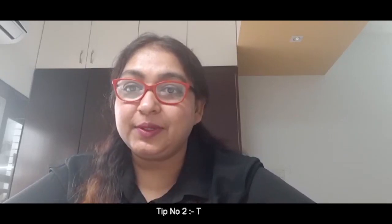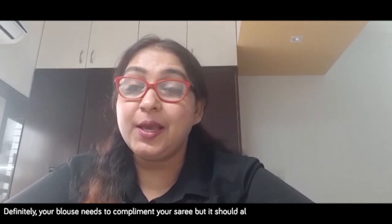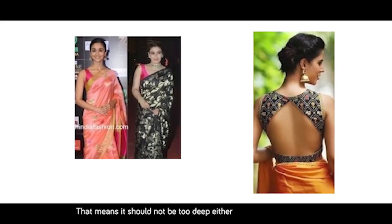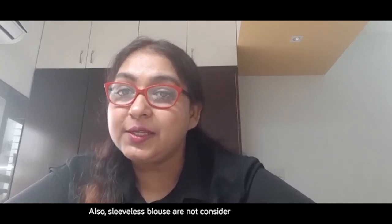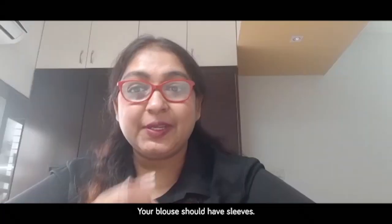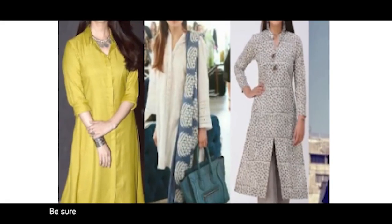Tip number two: the blouse. Your blouse needs to complement your saree, but it should also cover the maximum part of your body. It should not be too deep either in front or at the back. Sleeveless blouses are not considered work-appropriate — your blouse should have sleeves.